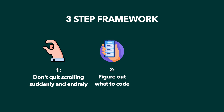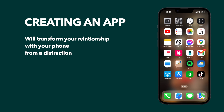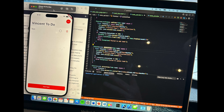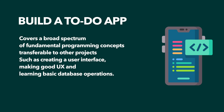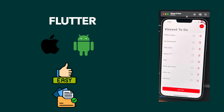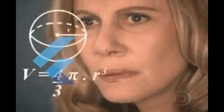Step two is figuring out what to actually code. The best thing to create for phone addicts is an app. Creating an app can transform your relationship with your phone from a source of distraction to a tool for learning and productivity. The best app you can build as a beginner is a to-do app — that was the first app I ever built, and I strongly recommend you do the same. It covers a broad spectrum of fundamental programming concepts transferable to other projects, such as creating a user interface, providing a nice user experience, and learning basic database operations. The best framework to use is Flutter: it works for both iOS and Android, is fairly easy to learn, and is well documented. You can also consider Swift for iOS or Kotlin for Android, but if you're a beginner, just go ahead and download Flutter.